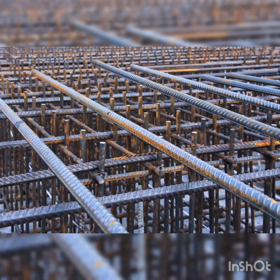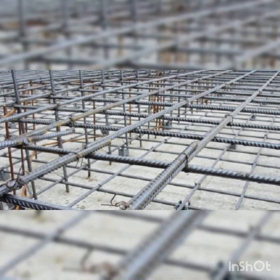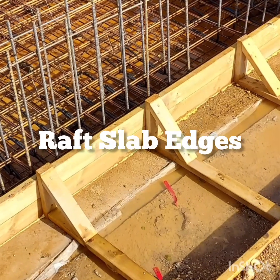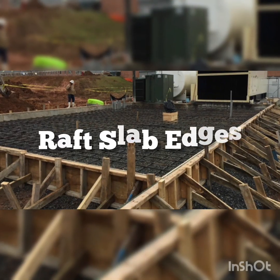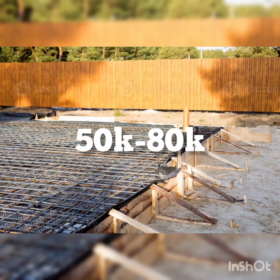Number eleven is reinforcement for the raft slab — heavier, more dense steel mesh for the duplex — which will cost between 4,500,000 Naira to 4,600,000 Naira. Number twelve is formwork for raft slab edges — wooden edges to hold the slab in place while pouring — which will cost between 50,000 Naira to 80,000 Naira.